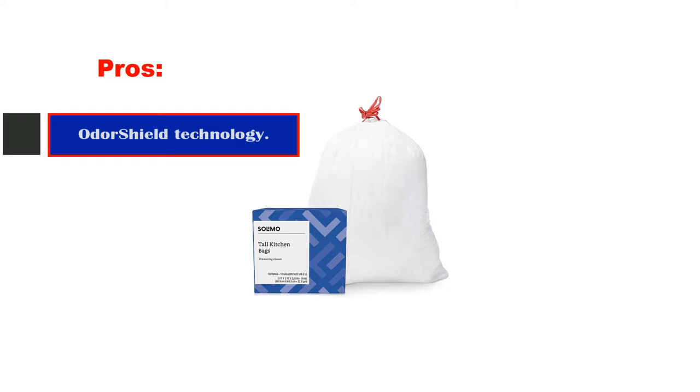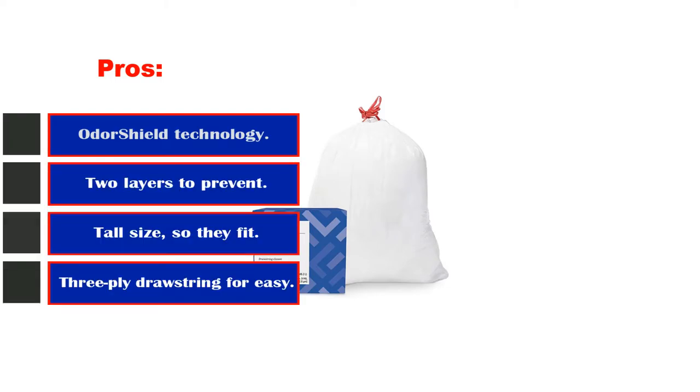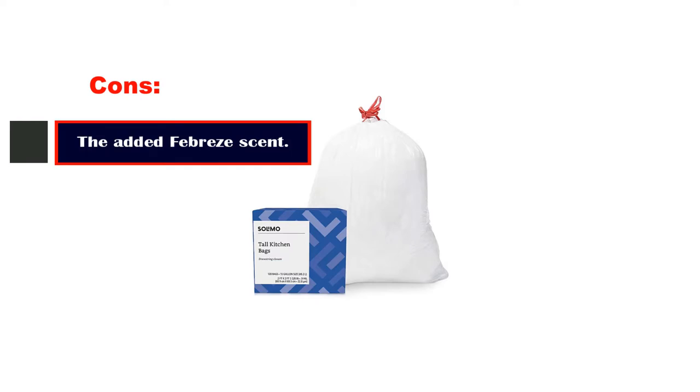Pros: OdorShield technology, two layers to prevent leaks and tears, tall size so they fit narrow and tall trash cans, three-plied drawstring for easy removal. Cons: the added Febreze scent.